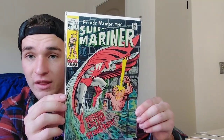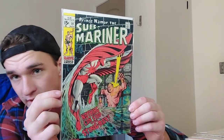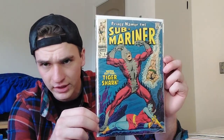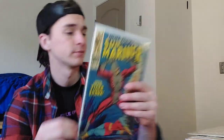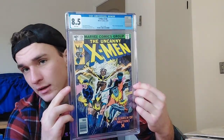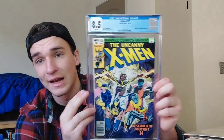Sub-Mariner 19, first appearance of Stingray on the cover — one of the main villains of Sub-Mariner. Sub-Mariner number 5 — one of the coolest books I own, one of the greatest covers I've ever seen — first appearance of Tiger Shark. X-Men 126 in an 8.5 — not really a key but important to me because my sister bought it for me for Christmas. In this issue we learn that Wolverine's entire skeleton is covered in adamantium, not just his claws.